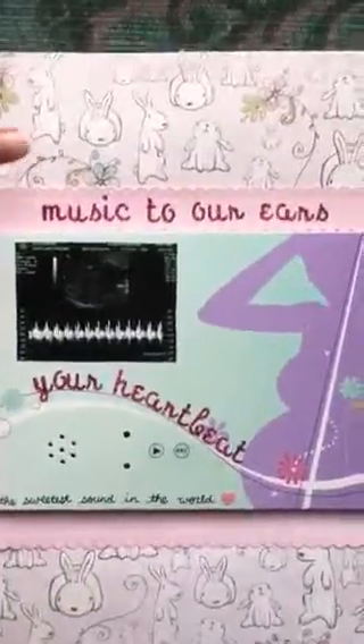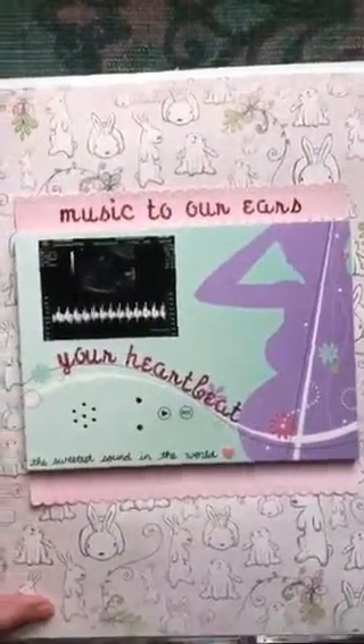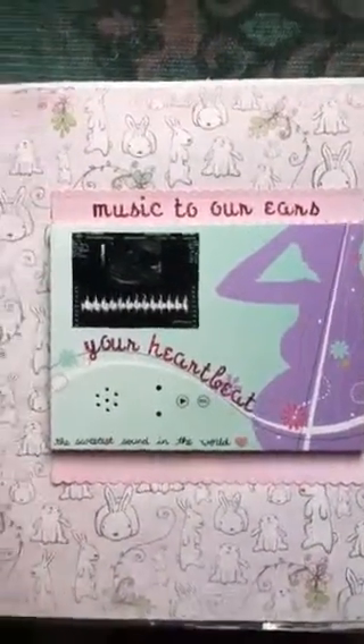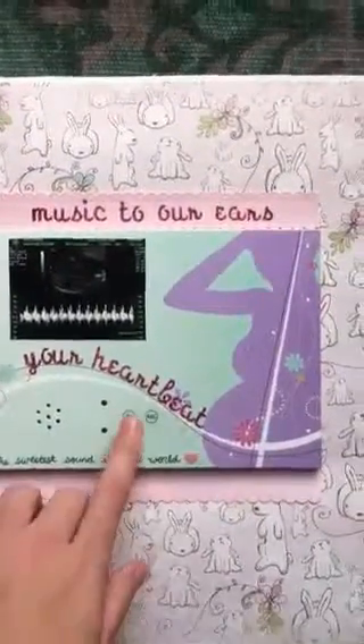It's actually thin enough that it doesn't make the scrapbook too bulky or anything, and it's super cute. I love it so much. You can record up to about 20 seconds, I think. So I'll just play it for you.